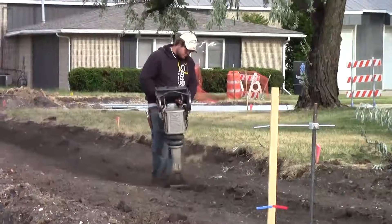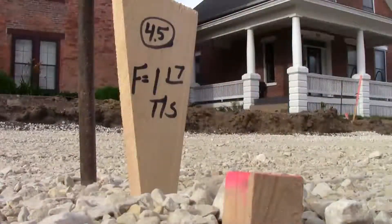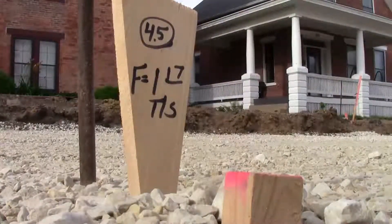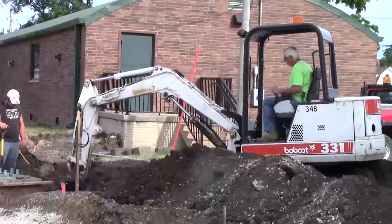Contractors anticipate paving beginning on Thursday, and that work in Stage 1 of the project will continue over the next week. They will also pour the signal bases for the 10th Street traffic signals.